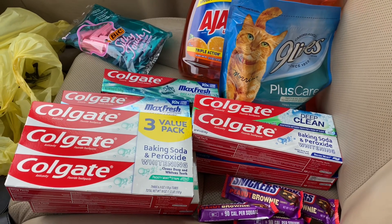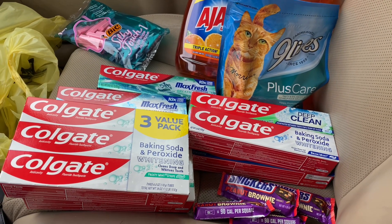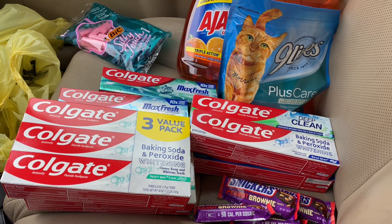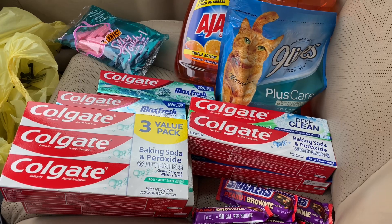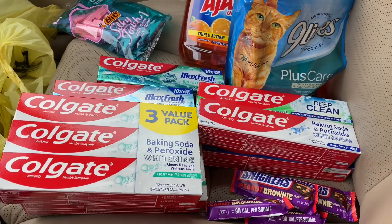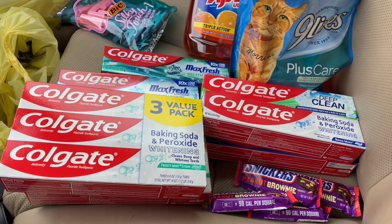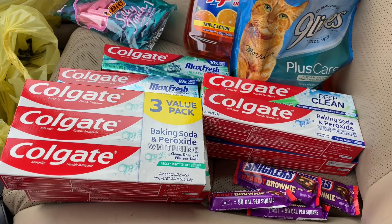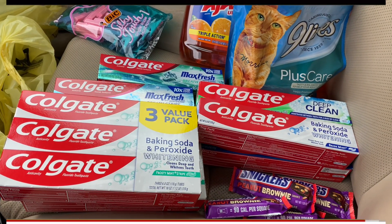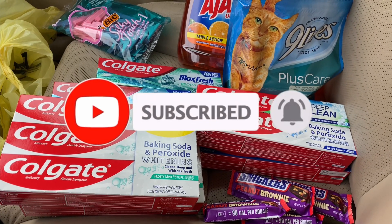Hey family, welcome back to Miss Nanda's channel! Today I am bringing you a $5 Alpha $25 Dollar General haul Saturday. Thank you to my new and old subscribers. Go ahead and subscribe to my channel, hit that notification bell, and make sure you put it on 'all' so you'll be notified when I bring you these deals.